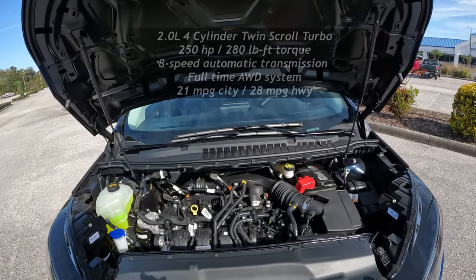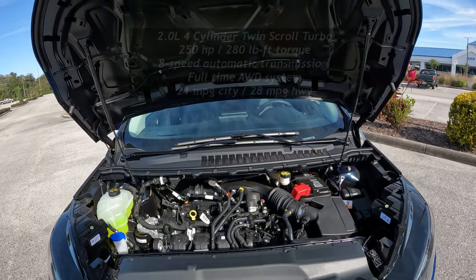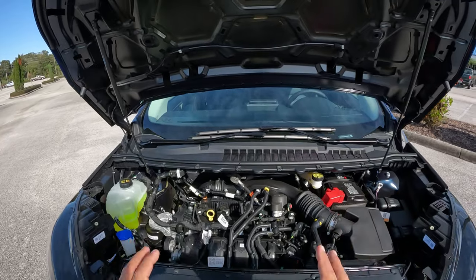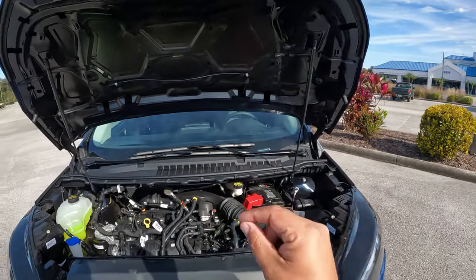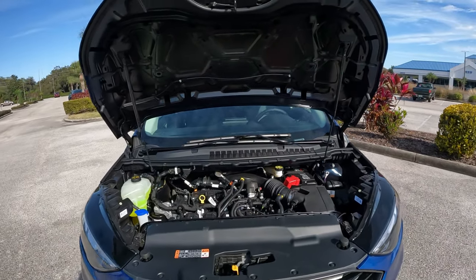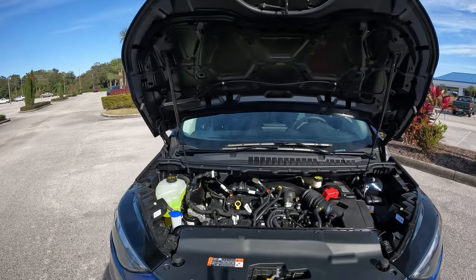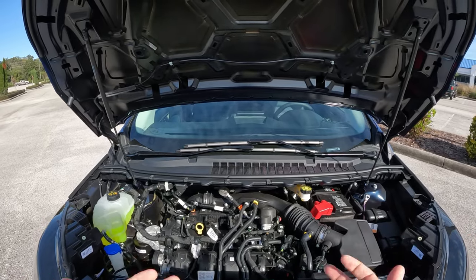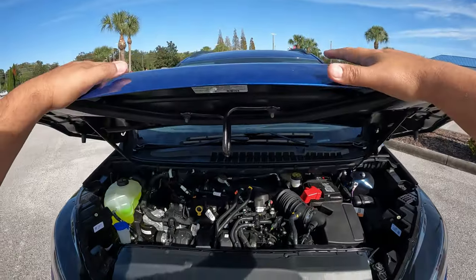Under the hood is the 2.0-liter EcoBoost four-cylinder turbo, producing 250 horsepower and 280 lb-ft of torque, paired with an eight-speed automatic transmission going to the all-wheel drive system. This engine is used across many Ford products — the Escape, Bronco Sport, and Maverick. It should return around 22 mpg city and about 28-30 mpg highway.